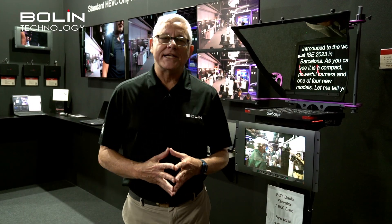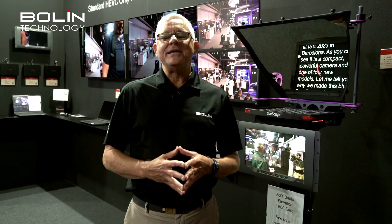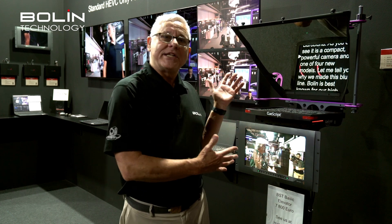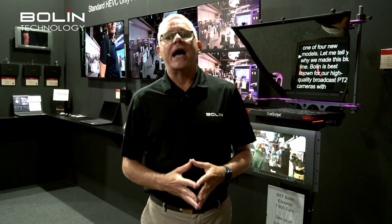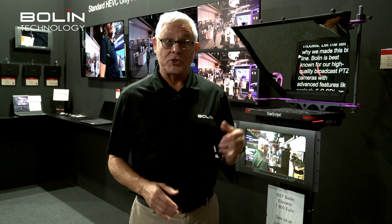Hi, this is Tim. I'm at Boland Technologies' booth at IBC 2023, and I'm standing in front of a broadcast teleprompter rig designed specifically for PTZ cameras.